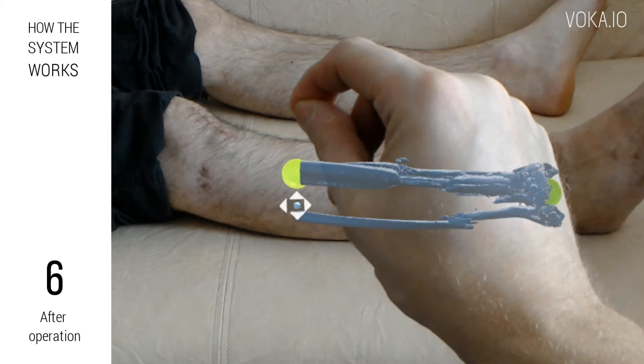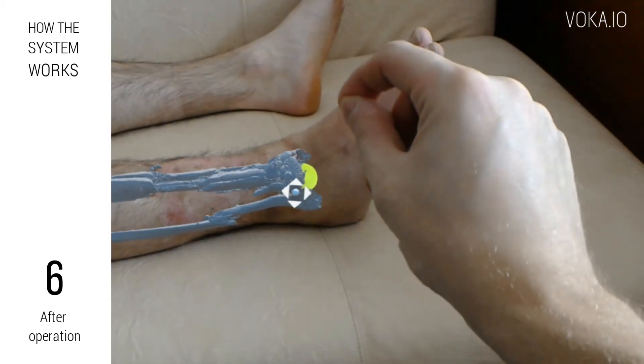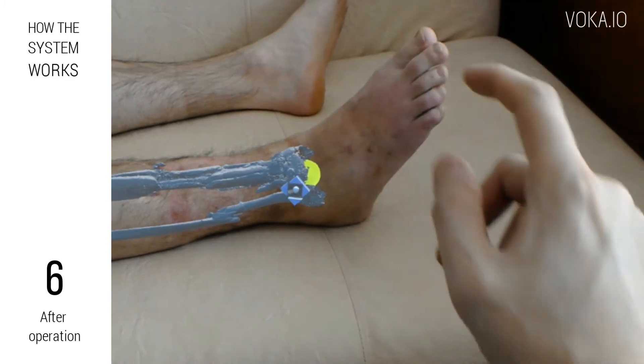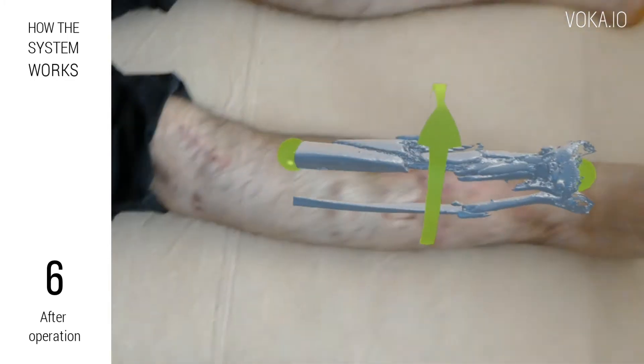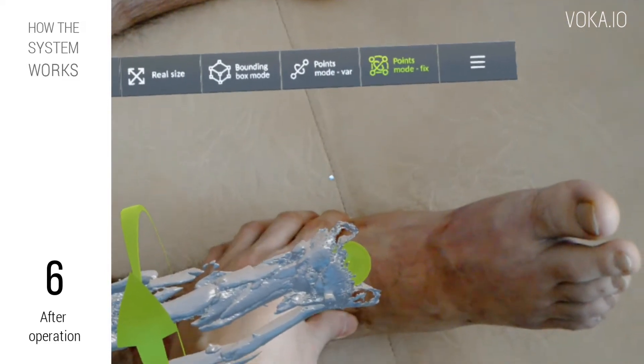In case of complicated fractures, when regular X-ray and computer tomography scan do not provide full insight into displacement of fractures and the bone healing process, the Voca system can also be used for postoperative management.